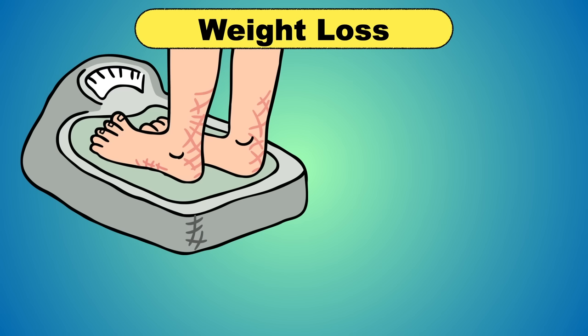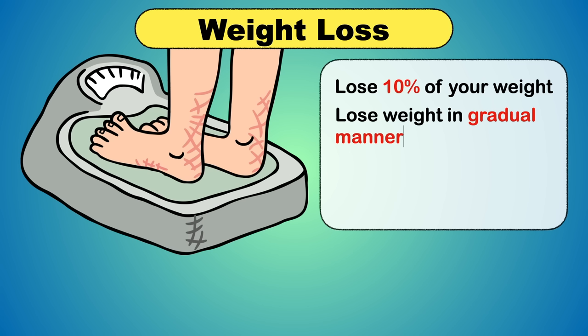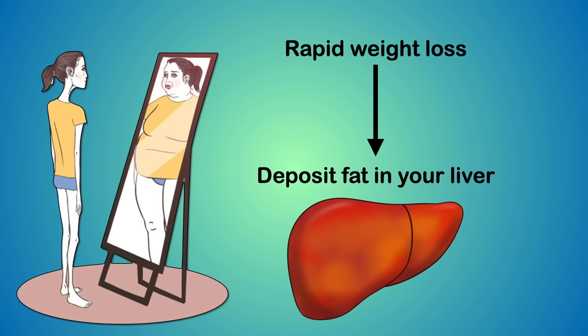The most important part of fatty liver management is weight loss. Excess weight is a major contributing factor for fatty liver disease. Try to lose at least 10% of your weight, and it should be gradual. The recommended amount of weight loss is 0.5 to 1 kg per week. If you lose weight very fast, it will actually deposit fat in your liver, so the result will be exactly opposite.